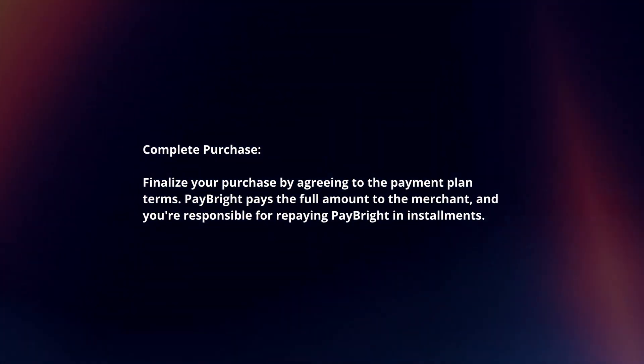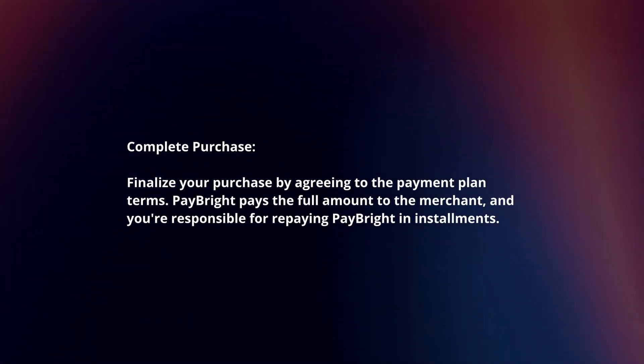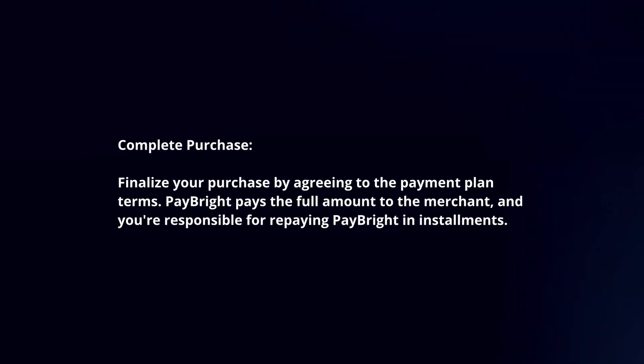Finalize your purchase by agreeing to the payment plan terms. Paybrite pays the full amount to the merchant, and you're responsible for repaying Paybrite in installments.